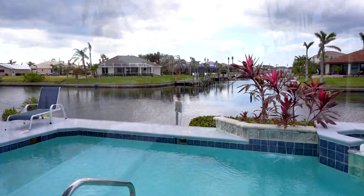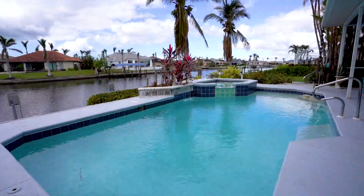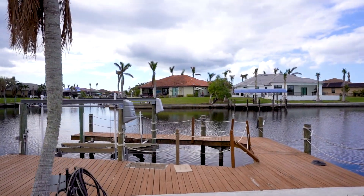Bring your boat and your toys. This home comes equipped with a boat dock, a 7,000-pound boat lift, two jet ski lifts, and a kayak launch. If living the Florida lifestyle is on your horizon,